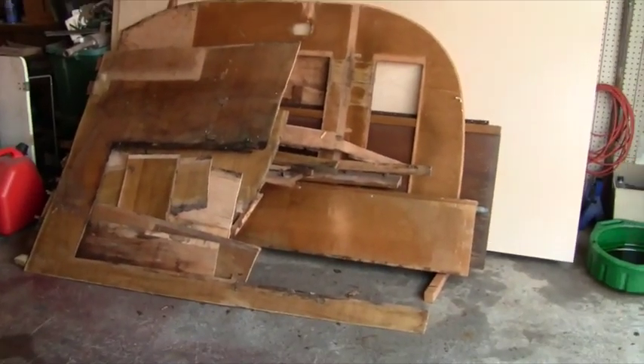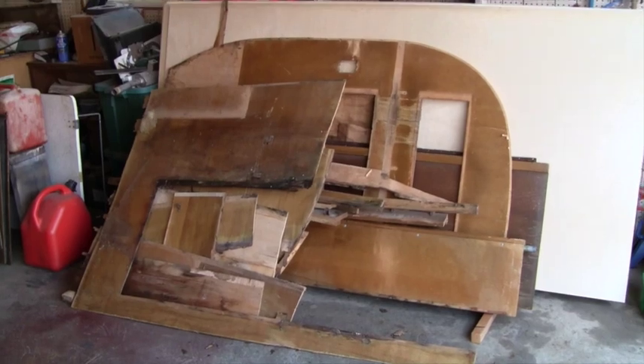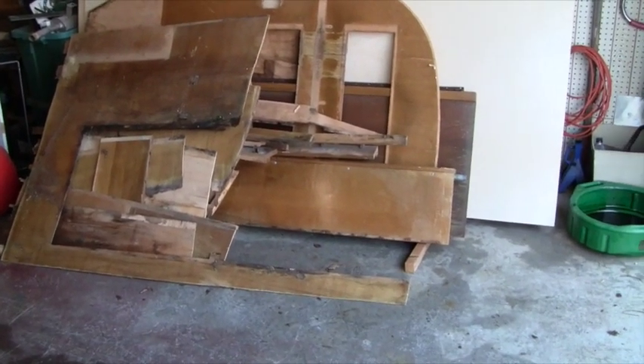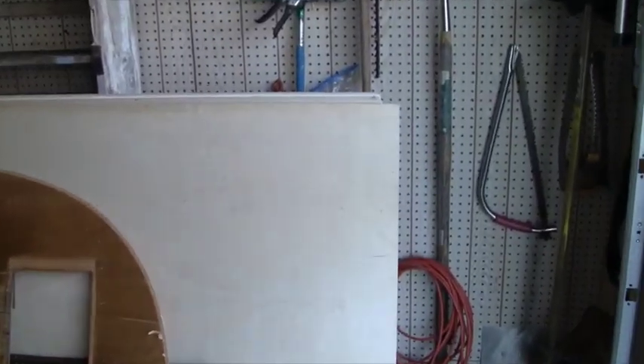Here you can see a big pile of the old wood that came out of it. A lot of it I'm just going to use for patterns to cut the new walls. Some of it will go back in there — the solid pieces will go back in there.